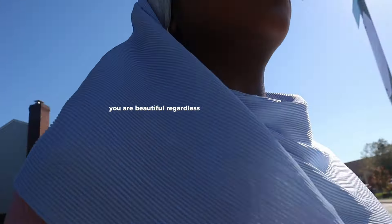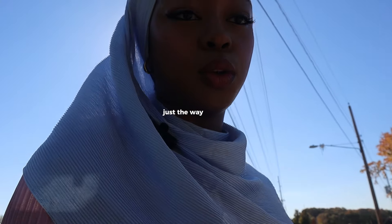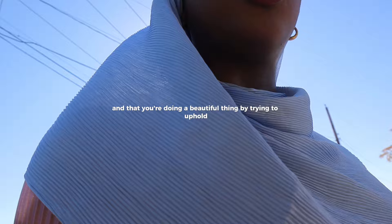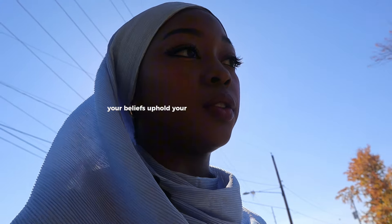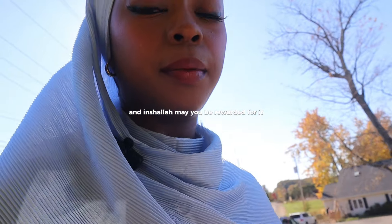You are beautiful regardless of what society tells you is beautiful. I want you to know and believe that you are beautiful just the way you are, and that you're doing a beautiful thing by trying to uphold your beliefs and your religion through the way that you look. Inshallah, may you be rewarded for it.